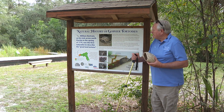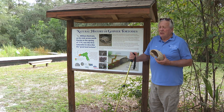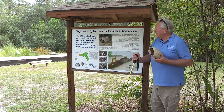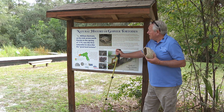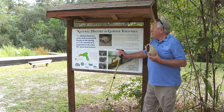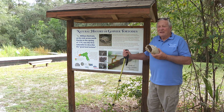Gopher tortoises were at one point very rare — we thought they were going to become extinct. But thanks to the Game Commission and other organizations, the tortoise continues to survive. William Bartram, on his trek across North Florida in the spring of 1774, was the first naturalist to describe the great land tortoise. So this animal has a Bartram history, and it's amazing.